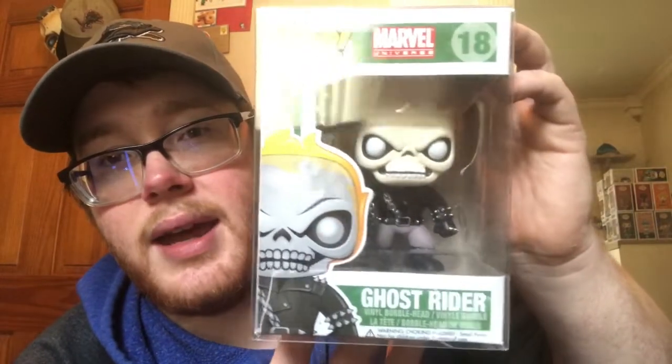The next one I got is not part of a Disney line, but it's one I've been looking for ever since I started collecting Funkos back in 2011. This came out in 2013 — Ghost Rider. He was pretty expensive, up there in price, but I got him through Seven Bucks a Pop because he had some damage on the side — some creasing right here if you can see that. It was also a 7.5 out of 10, which is fine with me. I've wanted Ghost Rider for the longest time.